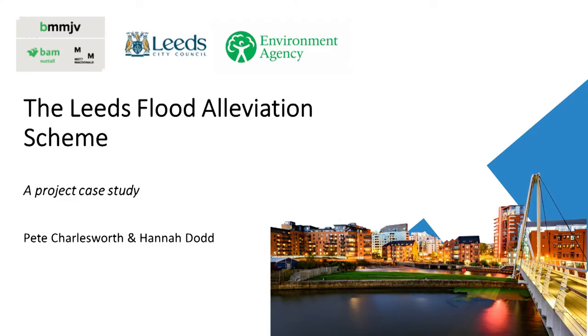Hannah and I are here to deliver a paper on the Leeds Flood Alleviation Scheme, something we've both been involved with for quite some time now. My responsibility is design, and Hannah has the job of coordinating the inputs from multiple specialists in the environmental and planning field.